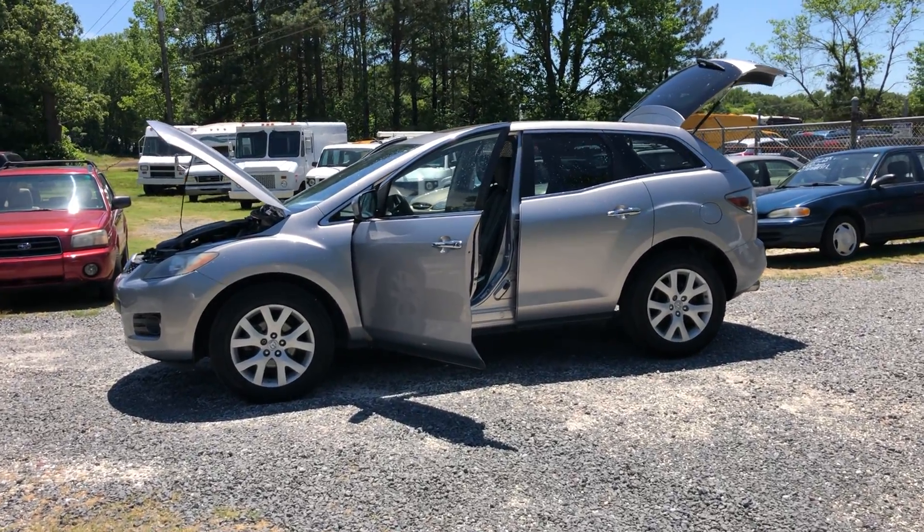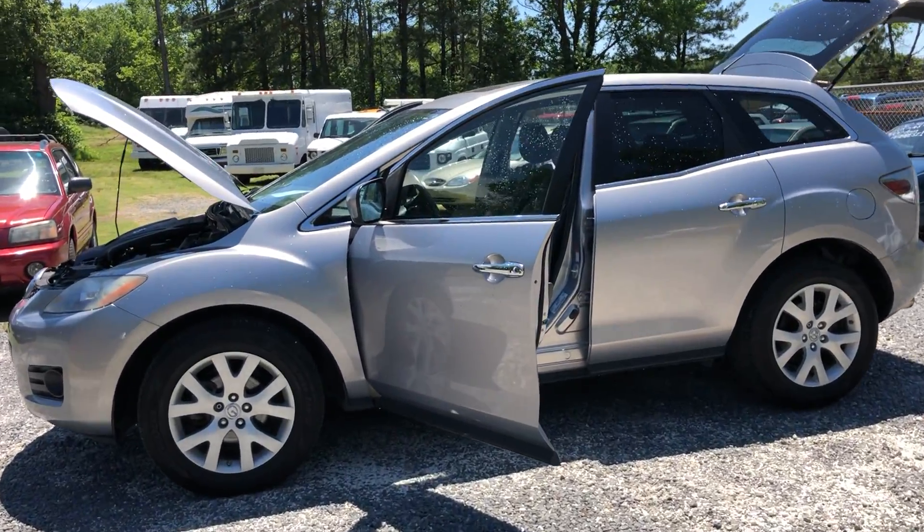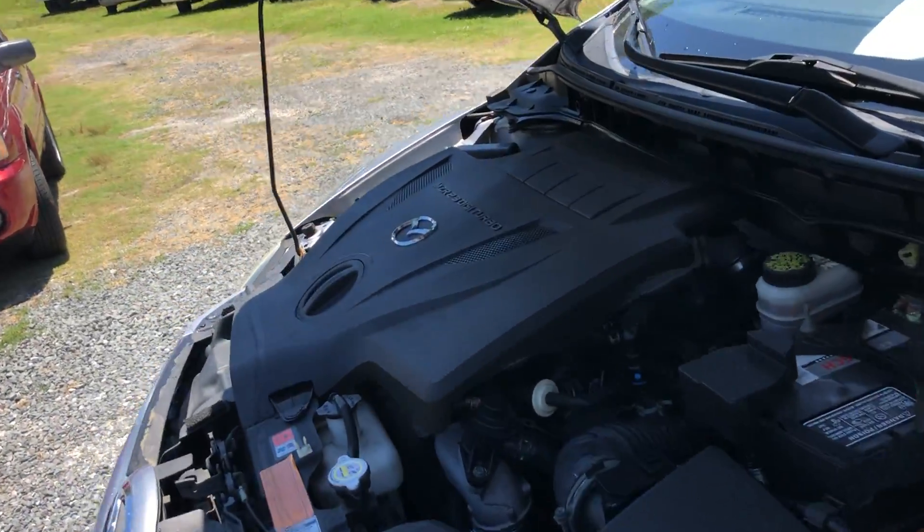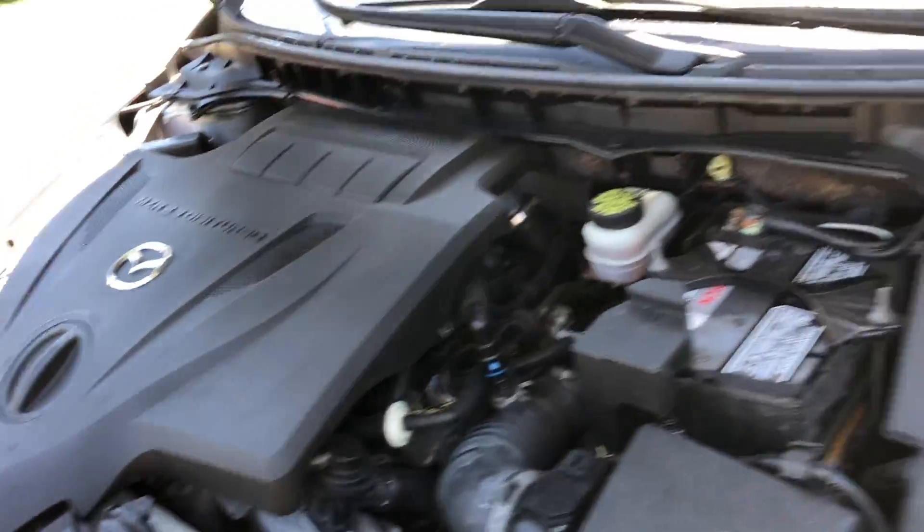You are looking at a 2008 Mazda CX-7. That's a really nice little SUV. It has a 2.3 liter turbo, so it's fast.